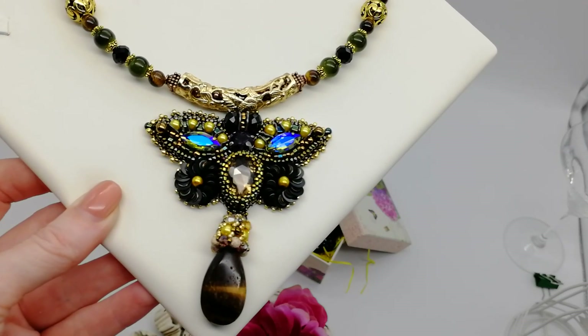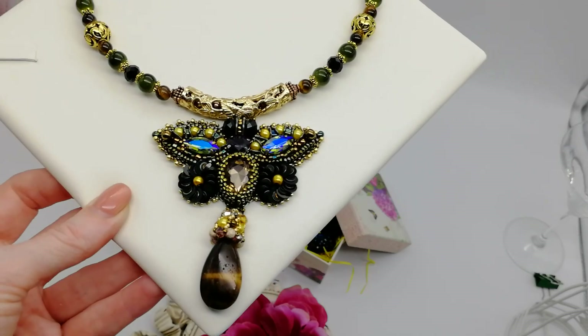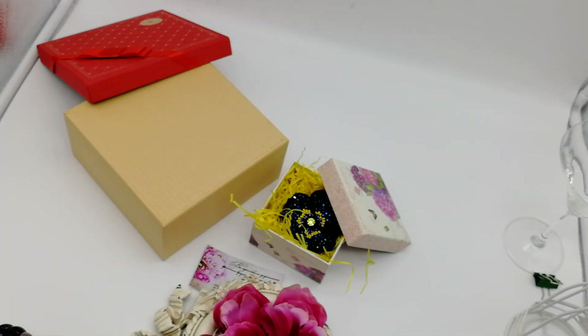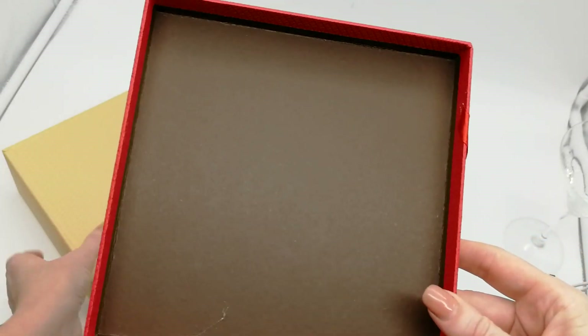И у меня они все проданы — всё, что я выставляла, такие бабочки, все сразу захотели купить. Заказ для Юлии. Также я вот такую коробочку ей положу. Эту бабочку.